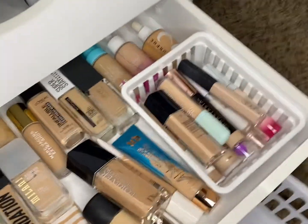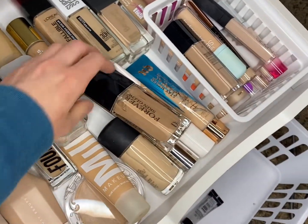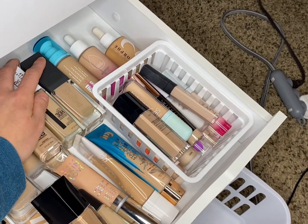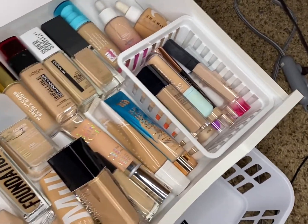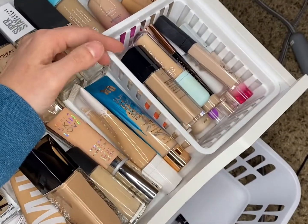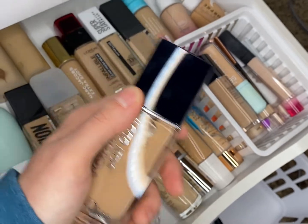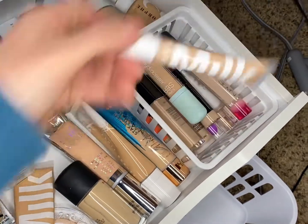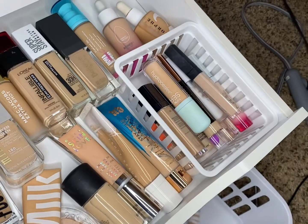For foundation and concealer, I found a beautiful foundation drawer. After this week I'm going to go use some of my dropper foundations, but right now I think I'm really going to use this Dior foundation because I've been looking forward to it since I bought it — so throwing that in the basket. I'm also going to re-pull out the Milk Makeup Flex Concealer because I really like that one.